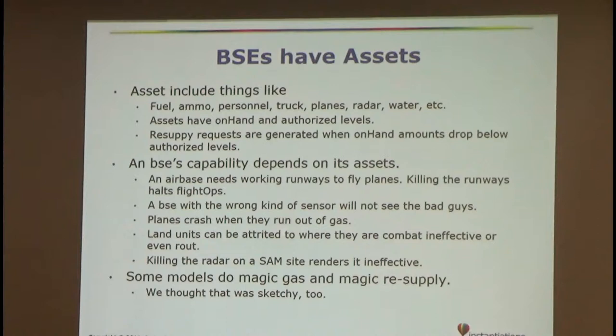BSEs have assets: fuel, ammo, personnel, trucks. Assets have an on-hand and authorized level, so you might say I need 12 missiles — if I fall below six I need to call logistics for resupply. Your capabilities depend on your assets, so if you have an air base whose runways get killed you can't conduct flight operations. We also modeled planes crashing when they run out of gas, and land units can be attrited to where they're just not effective anymore. Some modeling did magic gas and resupply but we thought that was cheating.